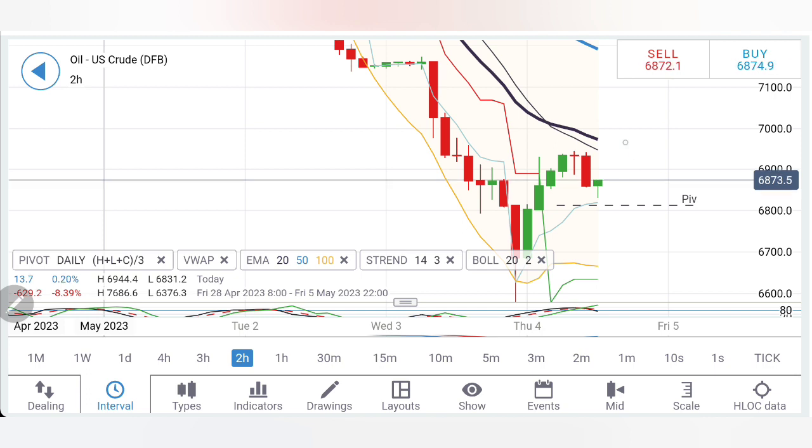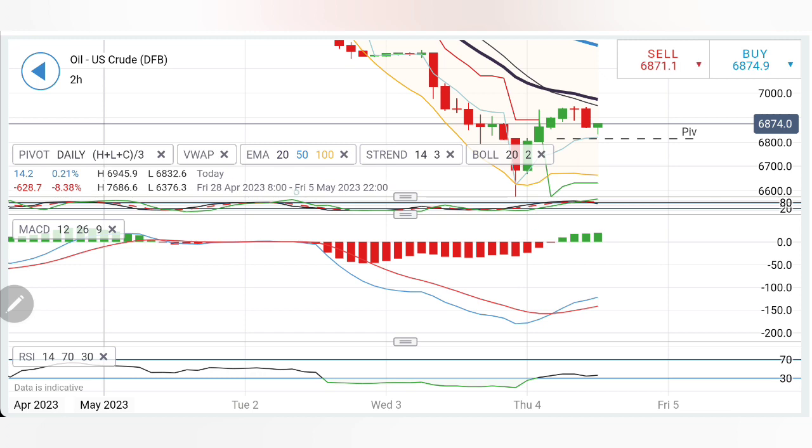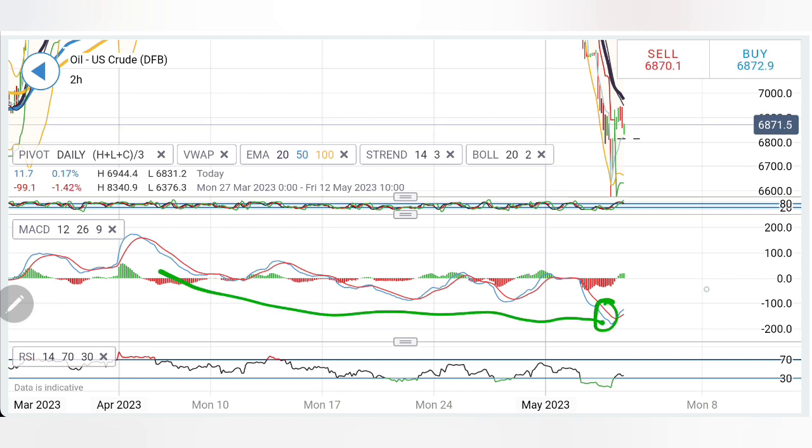You can sell at 68.2 levels and expect it to drop further. On the upside, wait for it to break past 69 levels to buy, but 69.5 needs to be broken past to confirm a rise. Stochastic was overbought looking down. MACD has crossed over at the bottom and started to diverge — it went below minus 100 and is now trying to recover.